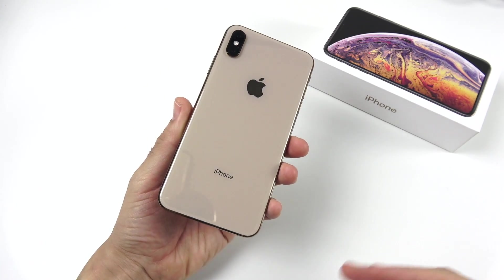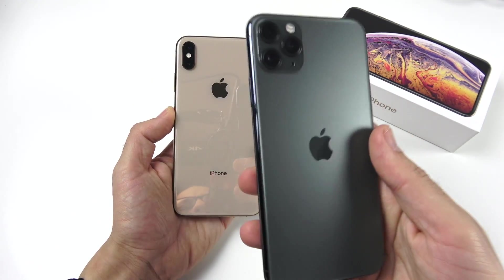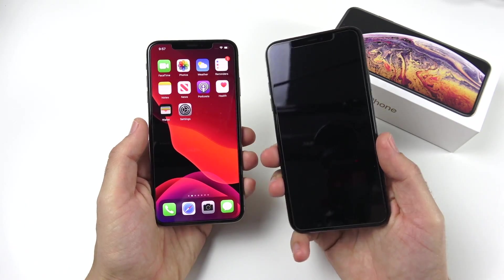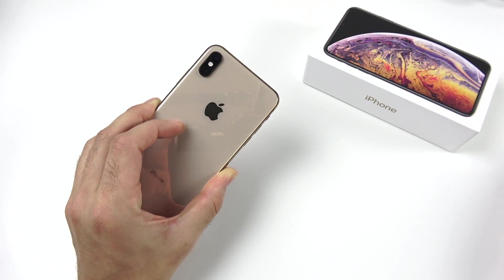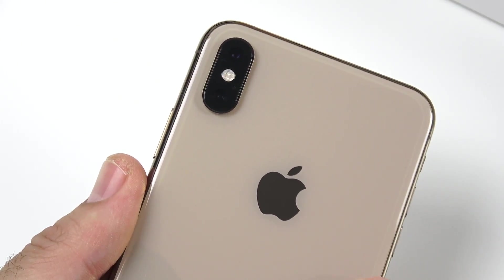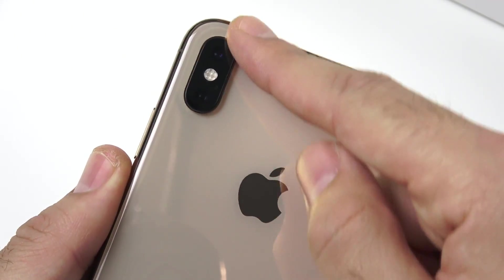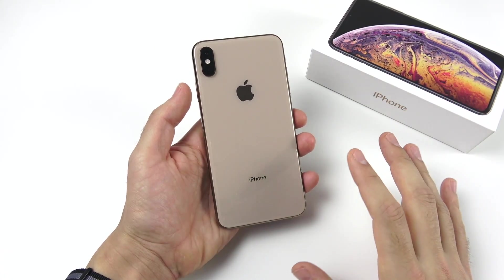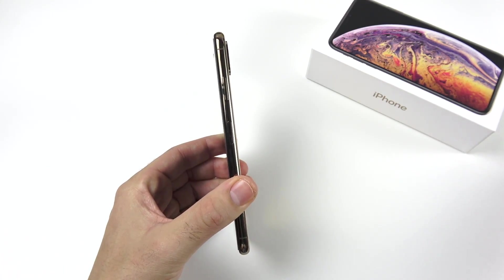For body and design: the XS Max is a good value and a gorgeous device. Comparing it to the 11 Pro Max, you have a textured back and that new camera system on the 11 Pro Max — that's the real big difference. Along the sides, stainless steel buttons are in the same place. From the front, you wouldn't even be able to tell the difference between the two. The XS Max looks just like an iPhone X if you're not up close.